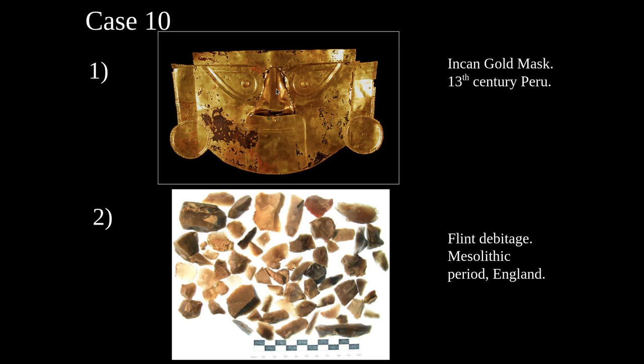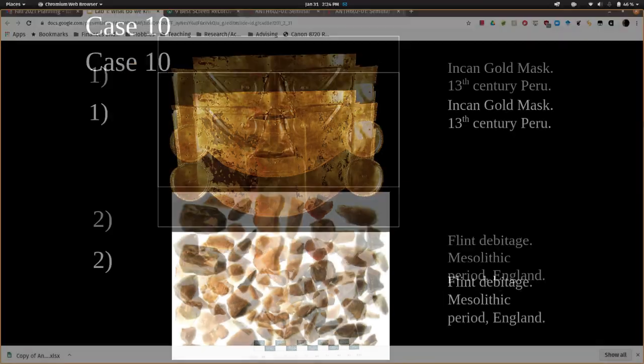The scientific value of this handful of stone tools is probably a lot higher than the beautiful gorgeous gold mask from 13th century Peru. Hopefully that explanation will help you put into context your original valuations of the ethicalness and scientific value of these image pairs, and I want you to use this information to help you reflect on your biases coming into these images and the biases that might come from other people viewing them when you're doing your write-up.